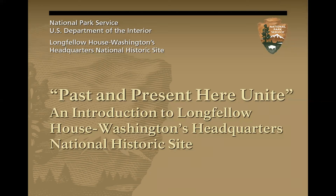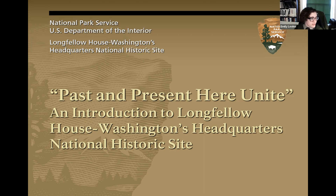I'll be offering visual descriptions for accessibility throughout. I am a white woman in my mid-30s with short dark hair and glasses, wearing a National Park ranger uniform. This slide displays the name of the presentation — 'Past and Present Here Unite,' taken from a Henry Longfellow poem — an introduction to Longfellow House, Washington's Headquarters National Historic Site. We'll be focusing on three primary interconnected periods: the colonial period with a focus on enslavement, the revolutionary period with a focus on George Washington and freedom, and the Victorian period and beyond with a focus on Henry Wadsworth Longfellow and his family.